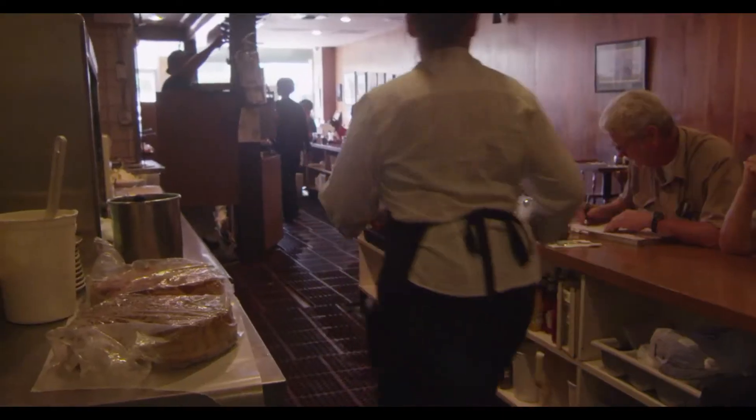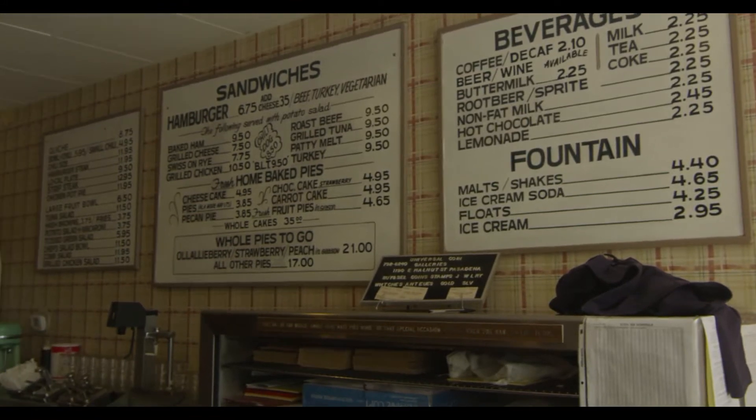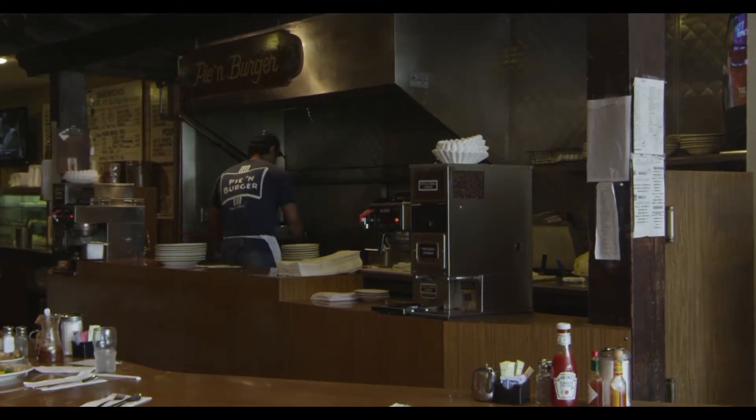Actually, it was kind of a heartwarming story. My grandmother brought me here when I was nine. I used to come and visit her. Obviously, we did the Disneyland thing, which was such a big deal, but so was Pie and Burger. And I'd have a hamburger and strawberry pie sitting at this very counter I'm at now.